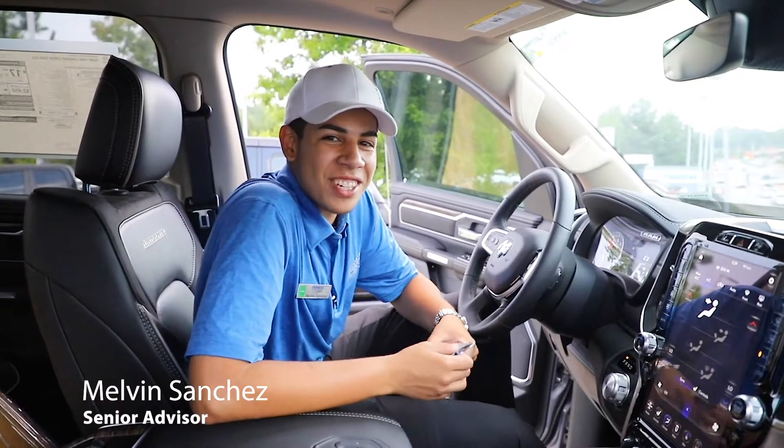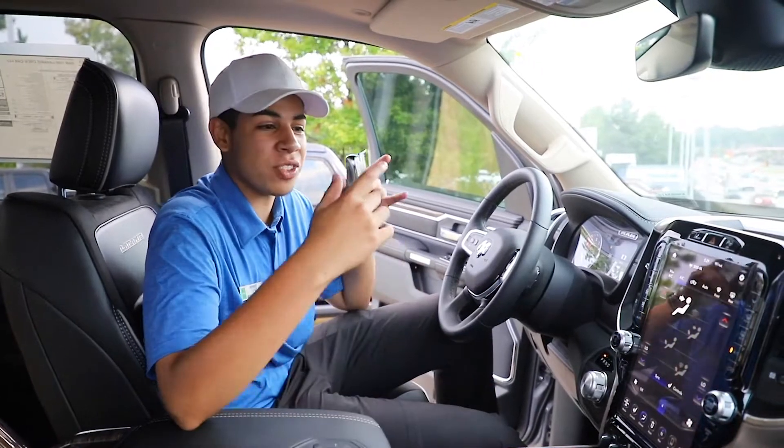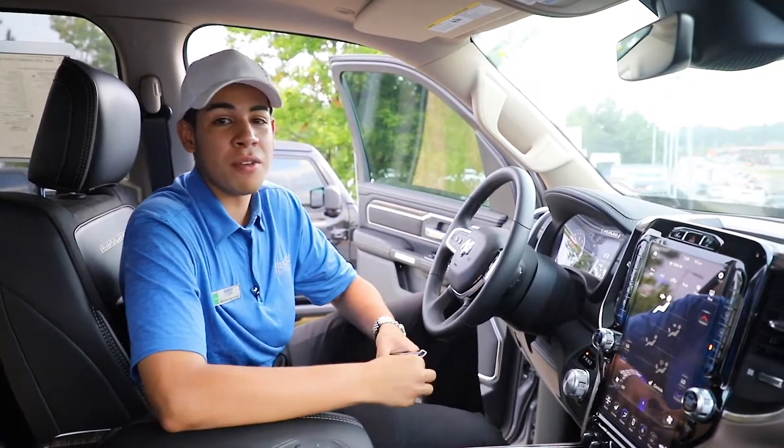Hey guys, this is Melvin over at Ray Kendrick Chrysler Dodge Jeep Ram at Duluth. I just want to show you guys something real cool. We have a 2019 Ram Laramie 1500.